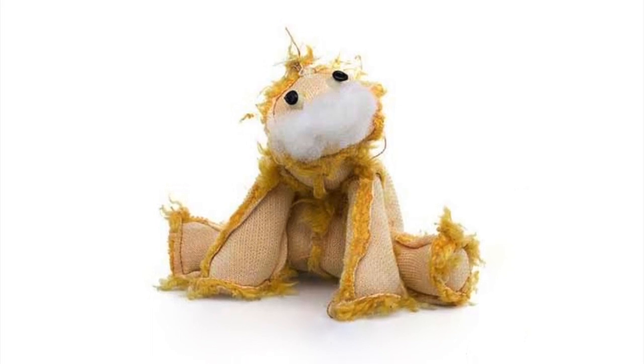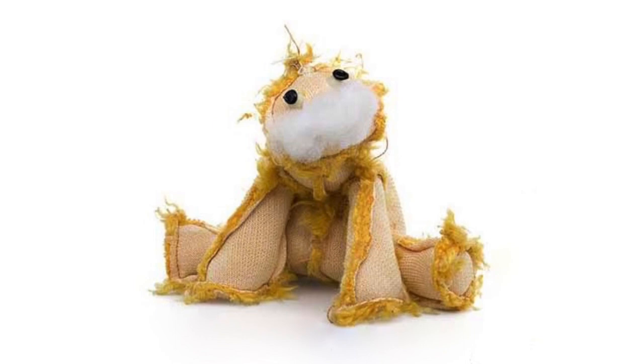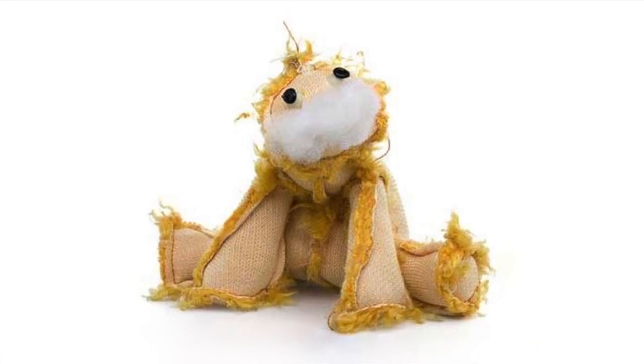SCP-309 has no effect on inanimate objects. However, contact with living subjects is both dangerous and life-threatening. Humans and animals lightly brushing SCP-309 with a finger or similarly small portion of the body display severe, non-localized discomfort for tens of minutes afterwards.